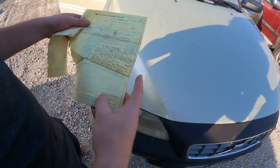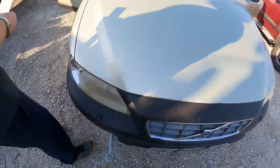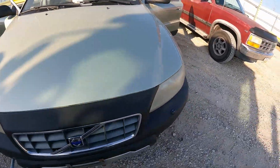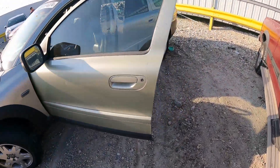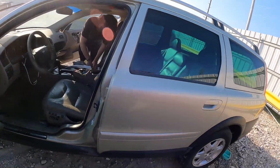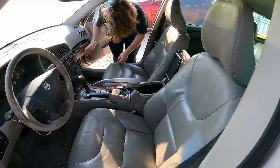I haven't looked at this one yet — motor vehicle purchase agreement. Should we see if it wants to start? Well, we need to put gas in it first.